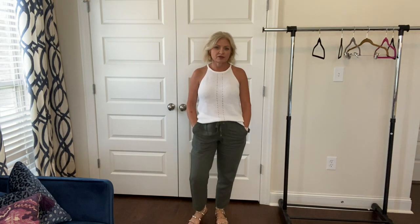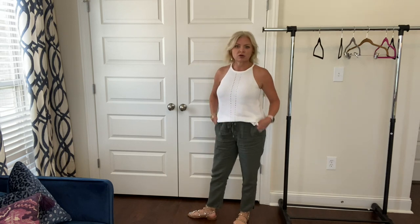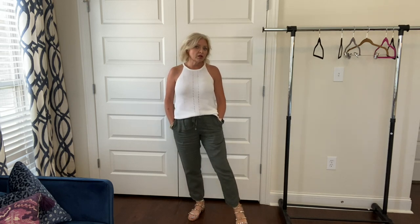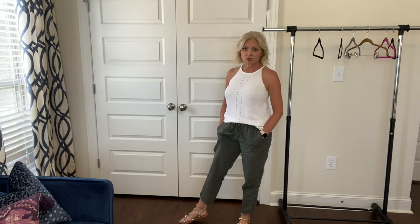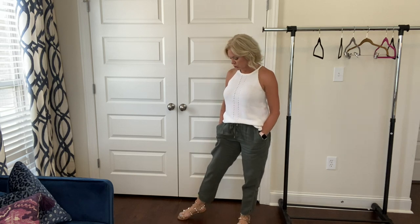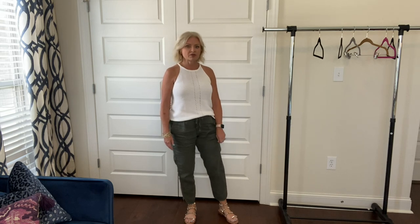I actually got these in a trunk club and they were the wrong size — they were a petite and they were too short. So I exchanged them for a regular length and they're perfect. And they're so comfy. And of course linen, so they're easy breezy and cool. And on my feet, I'm wearing a pair of Steve Madden travel sandals with the little studs all over them. I actually got these from Amazon — I found them at a really good price. I didn't know how they would work with my foot issues, but it turns out the way the straps are placed, they work perfectly. And they're pretty comfy too. I like the security of having the strap around the ankle.